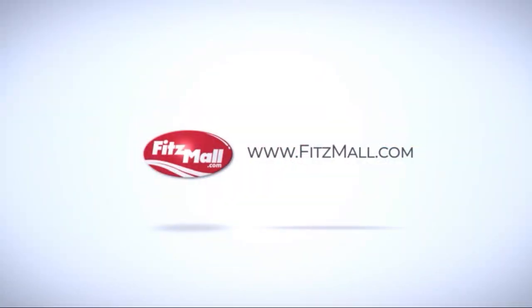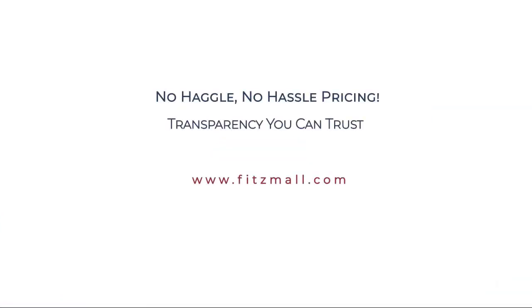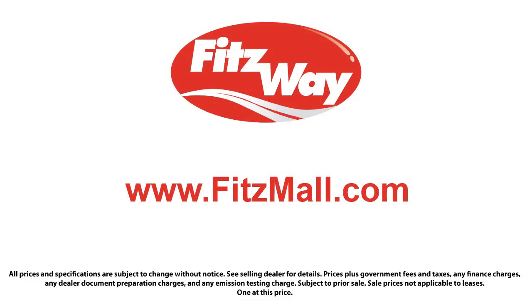The Fitzway puts the customer first with honesty, respect, and a total commitment to customer satisfaction. That's the Fitz way — the Fitz, where we offer...